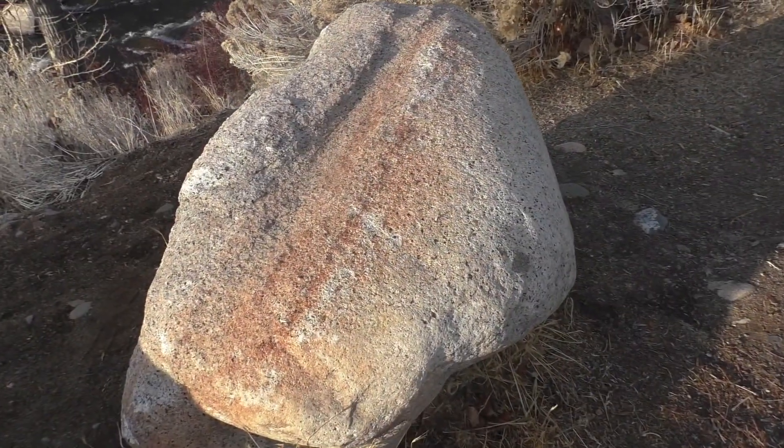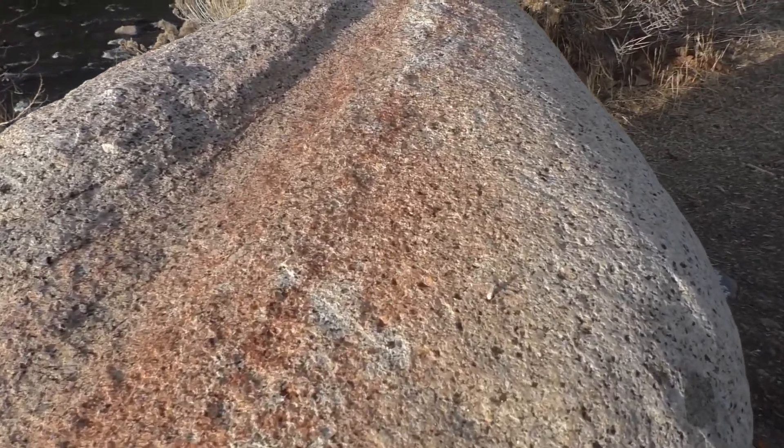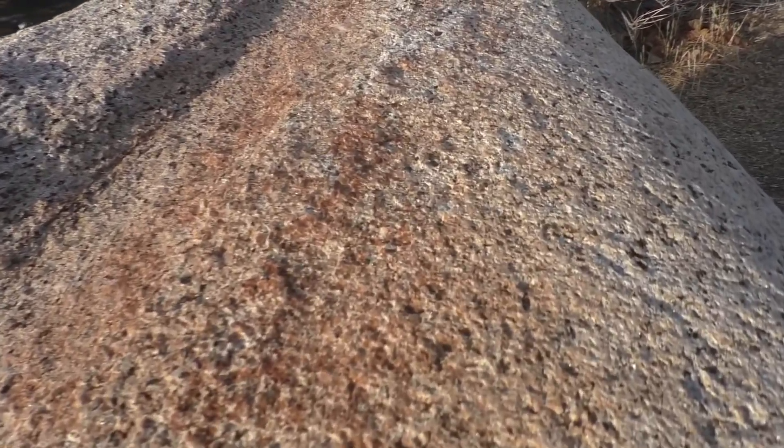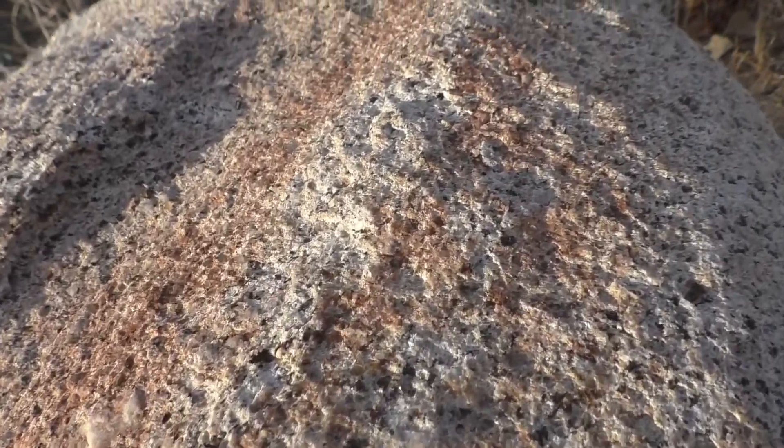Water has flowed over these rocks, smoothed them out, made them round — and that's what we see today in the Truckee River. Granite forms when specific kinds of hot magma slowly solidify underground. Granite is very hard and tough, which has made it a common material in construction throughout human history.